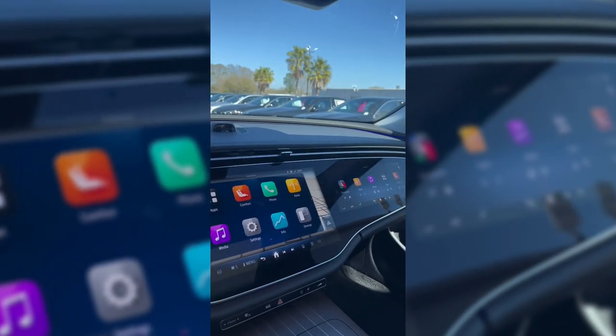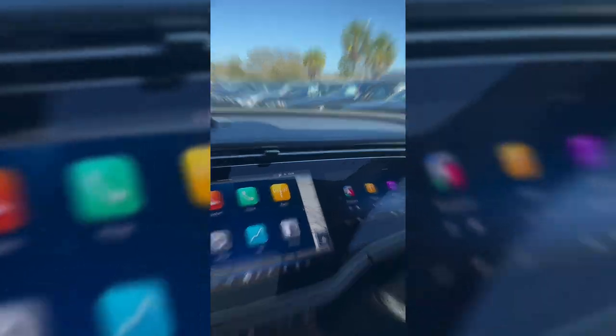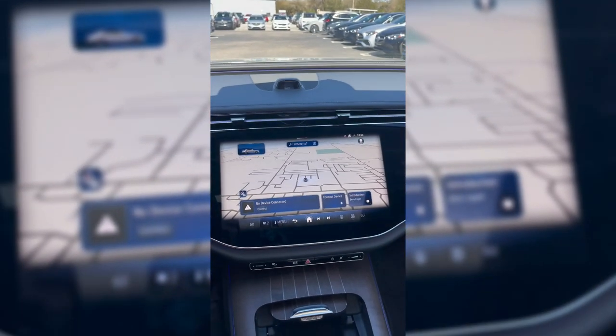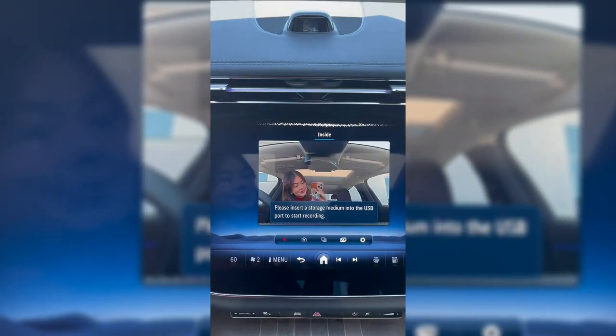The super screen combines both the central display and optional passenger screen behind a solid glass. The camera allows the driver to take selfies and join video calls while the vehicle is stationary. I want to take a selfie — unfortunately, I have no storage medium available.